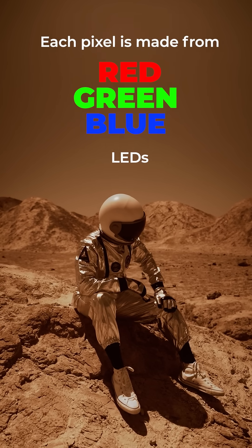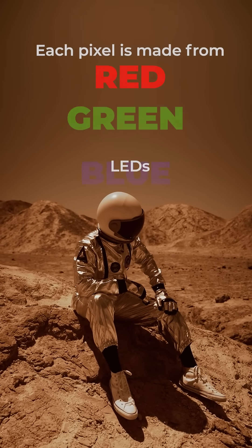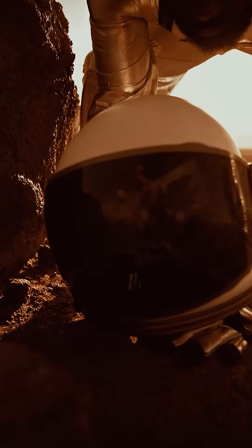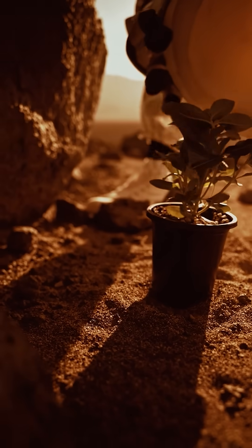What makes LED walls so innovative? Each pixel is made up of red, green, and blue LEDs, blending light levels to create billions of colors and deliver ultra-realistic color depictions that's impossible to achieve with green screens alone.